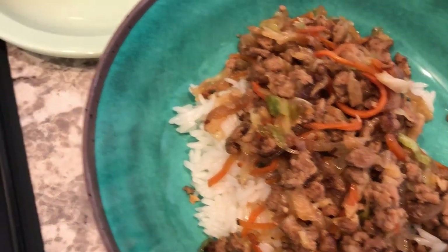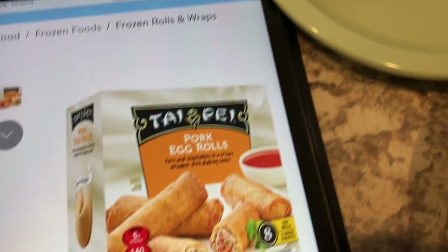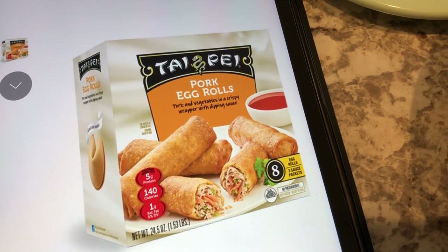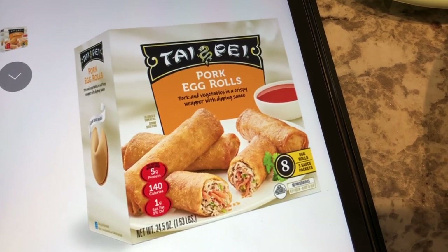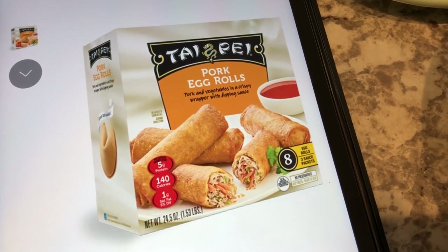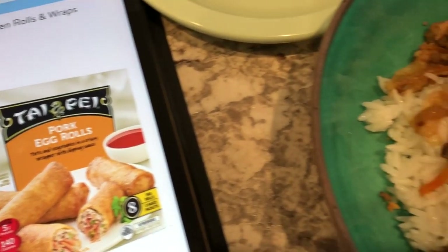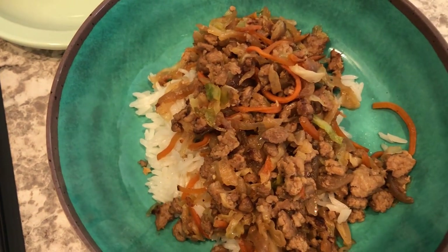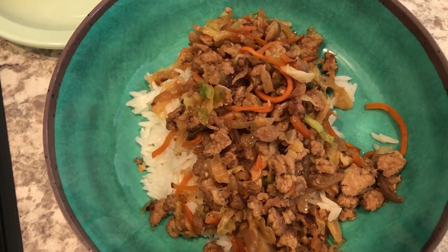We are serving the egg roll in a bowl with egg rolls — these are Taipei pork egg rolls. I threw away the box a while ago because I just had a couple left, but this is what they look like. I like them but Howard is not a big fan, so I probably won't buy these again. Make sure to check out the playlist and look at everyone else's egg roll in a bowl recipes.